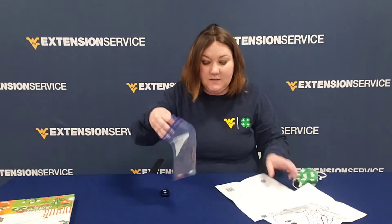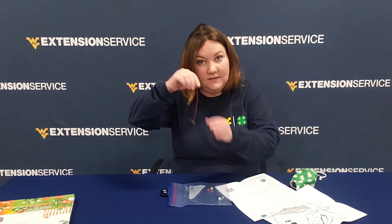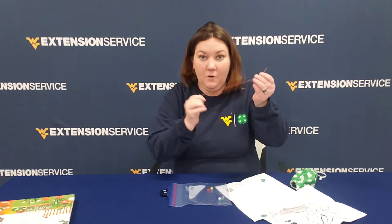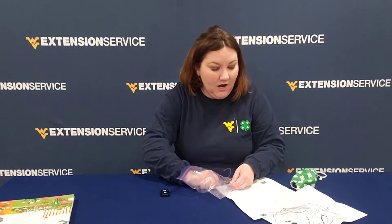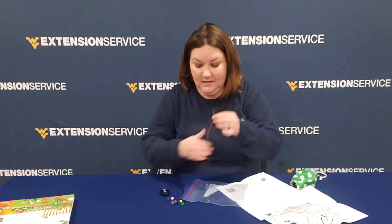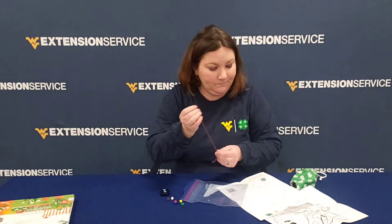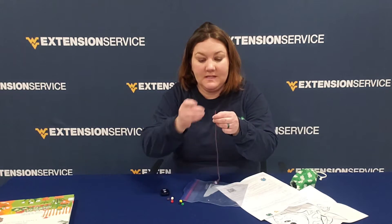The first thing you're gonna do is get your string — there should be a piece of string in there — and we're gonna make a circle of earth bracelet. You're gonna tie a knot at the end of the cord, which has already been done for you, and you are going to string the beads onto the string in this order. First is the clear bead, and that represents people. Then we have our blue bead which represents water.